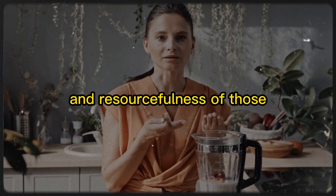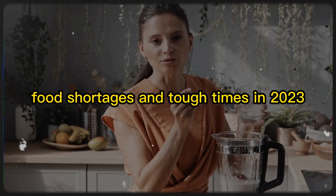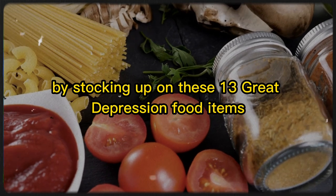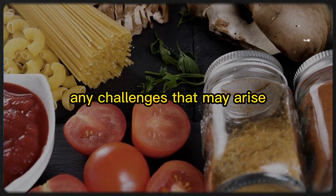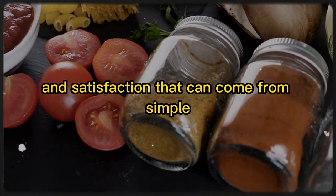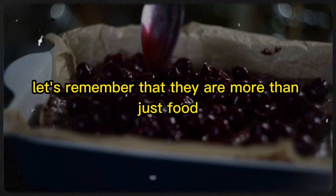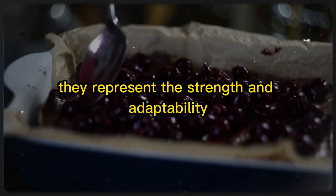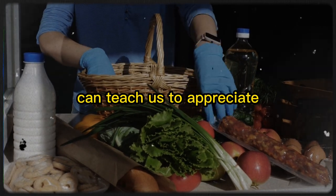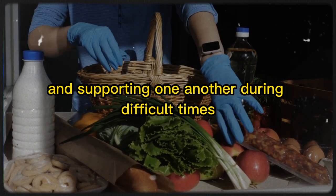Learning from the resilience and resourcefulness of those who endured the Great Depression can provide valuable insights into how to navigate potential food shortages and tough times in 2023. By stocking up on these 13 Great Depression food items, you'll be better prepared to face any challenges that may arise, while also discovering the versatility and satisfaction that can come from simple, humble ingredients. As we explore these Depression-era dishes, let's remember that they represent the strength and adaptability of the human spirit — meals born out of necessity that can teach us to appreciate the food we have and remind us of the importance of community during difficult times.